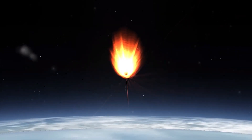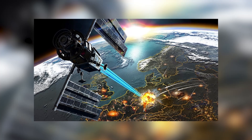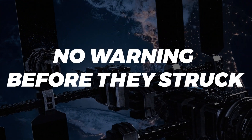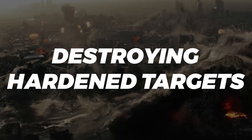Rods of Gods do have a couple of advantages over regular missiles. Dropping them from space would give any prospective target little to no warning before they struck, and the sheer density of the rod would give it an awful lot of penetrating power, ideal for destroying hardened targets.